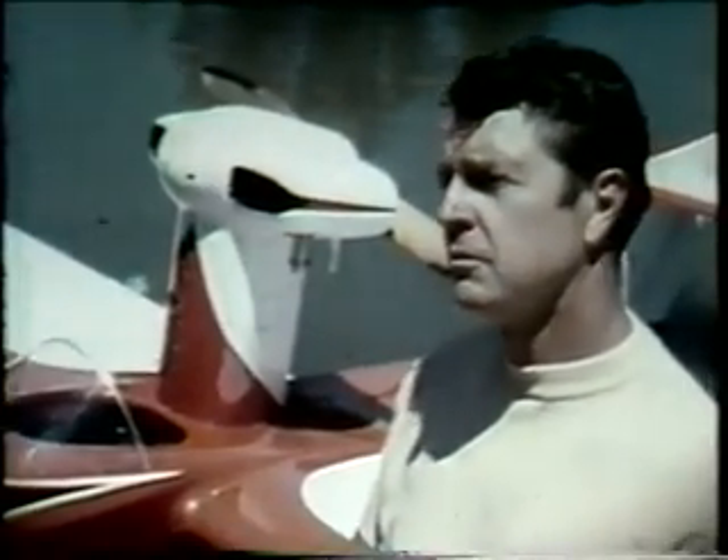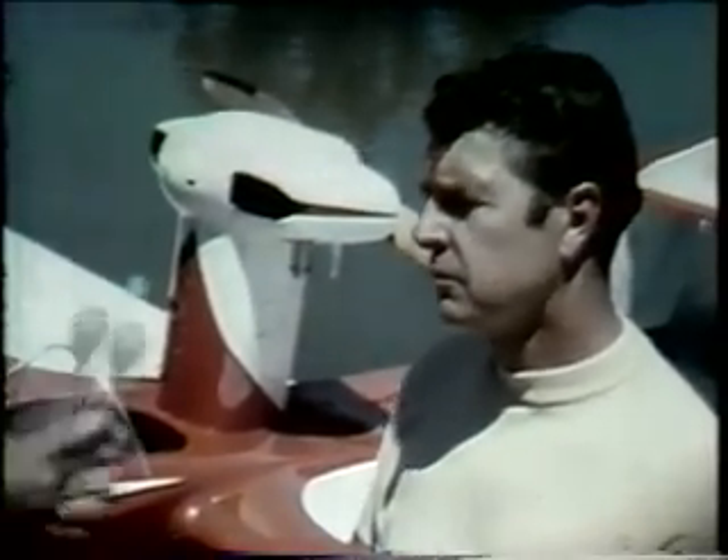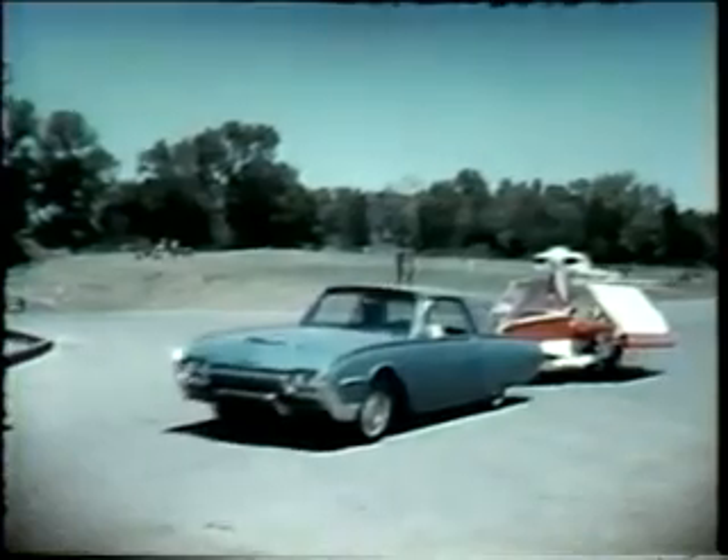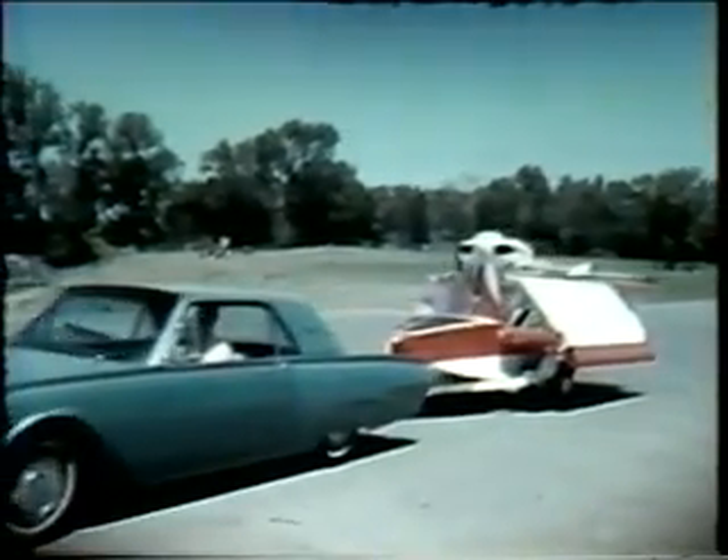George, just exactly how unique is this flying boat? Well, it's quite unusual in that the wings fold, and it's kept at home on a boat trailer.